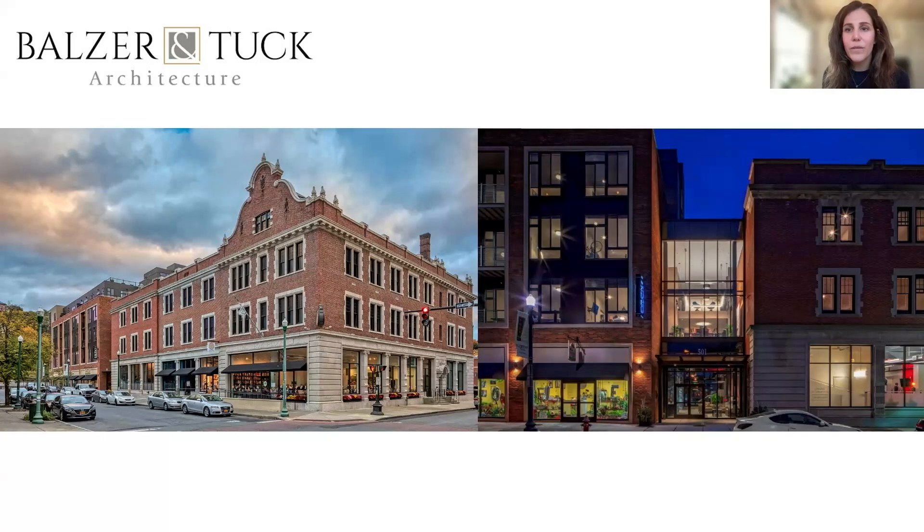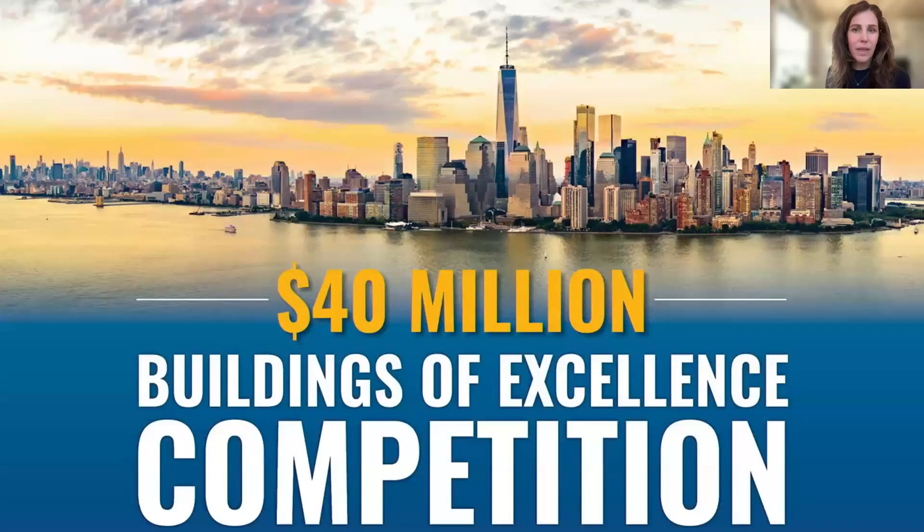As part of this integrative design team, they collaborated to design the award-winning 1818 Fifth project, which is the recipient of the prestigious NYSERDA Buildings of Excellence Award. This award recognizes and rewards the construction, operation, and design of clean, resilient, and carbon-neutral-ready multifamily buildings with up to $1 million in grant funding.